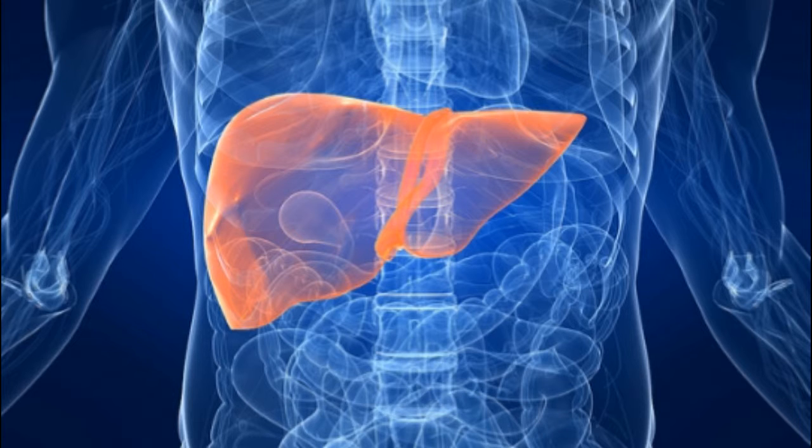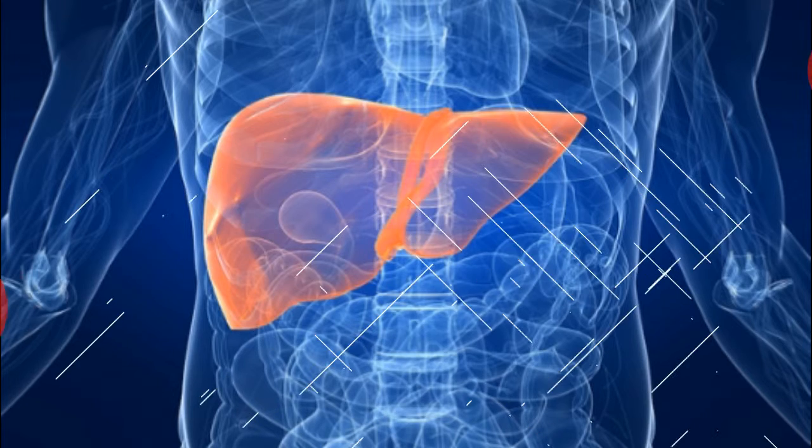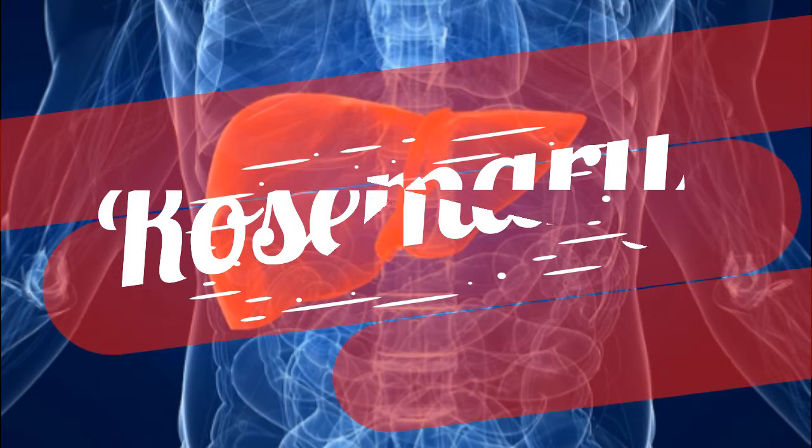How to cleanse your liver: four highly rated and tested herbs to cleanse your liver. All of these herbs and spices will enhance the clearance of toxins from your bloodstream and protect your liver from chemical damage. These liver boosters are also all available in supplement form.